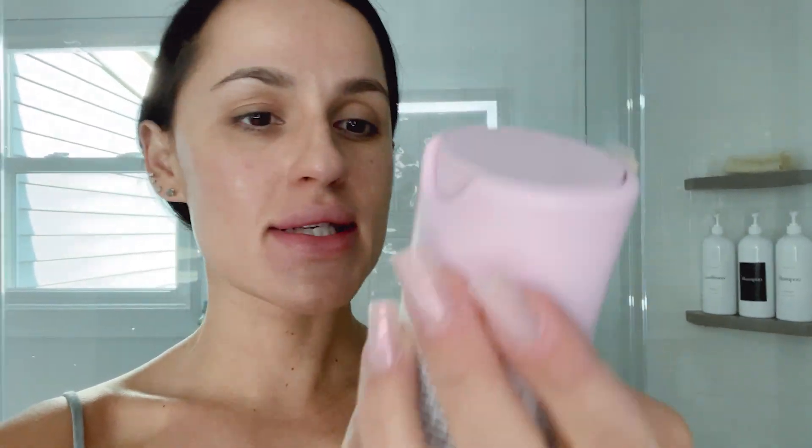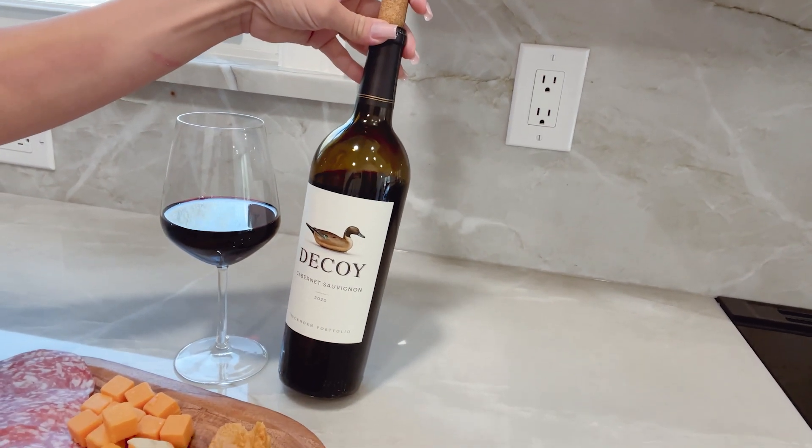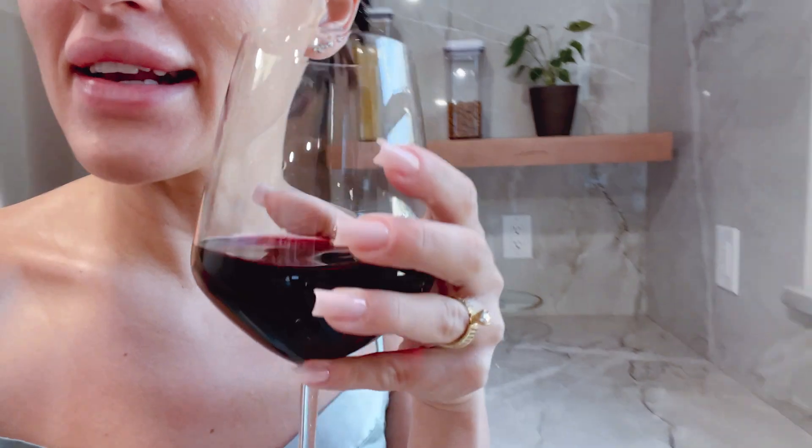I just applied the Drunk Elephant baby facial — the TLC Sukari Baby Facial — it needs to stay on for 20 minutes, then I wash it off. Now I'm going to sit by the sofa and enjoy some Real Housewives of New Jersey. I have wine — this is the Decoy Cabernet Sauvignon — in my new wine glasses, and I made myself a little platter. Just enjoying Friday night on the sofa binge-watching. If I don't see you again, I'll definitely see you next time — bye!